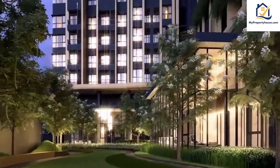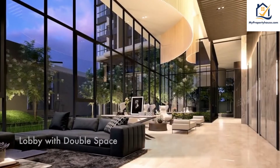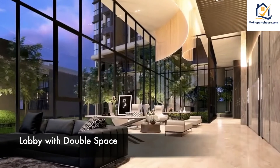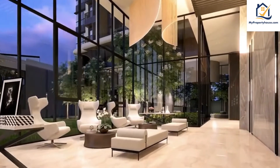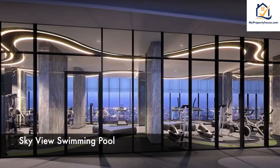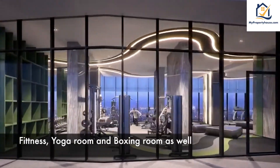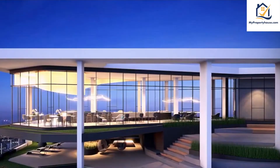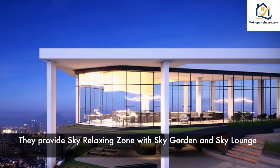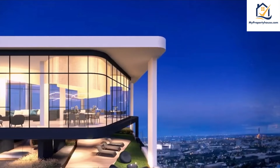For the facilities, they will provide you a jogging area, a lobby with great space, a skyview swimming pool, fitness, yoga room, and basketball room as well. At the top of the building, they provide a sky relaxing zone with a sky garden and sky lounge.